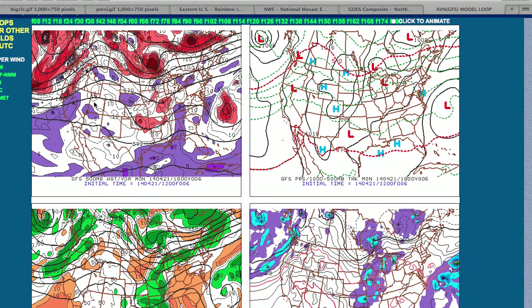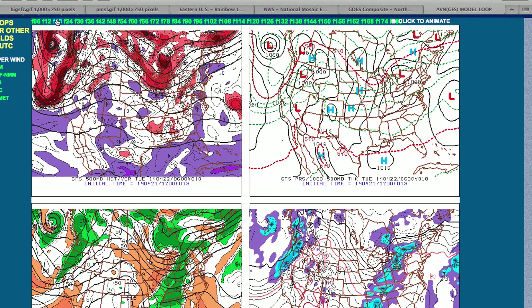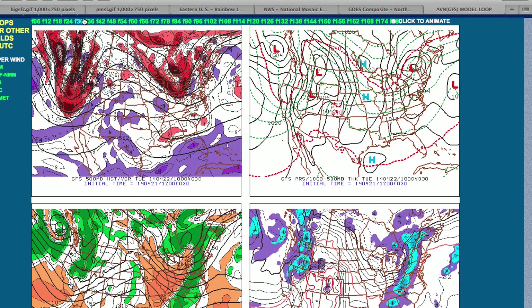Let's take a look at the latest model guidance. We're going to use the GFS model for today. You could have used the Canadian, the European, or the UK Met — they all are in strong agreement on the overall pattern and the details over the next seven days. For this evening, look for scattered cloud cover with temperatures falling into the mid to upper 40s for lows. For tomorrow afternoon, temperatures will rebound into the upper 60s to lower 70s.